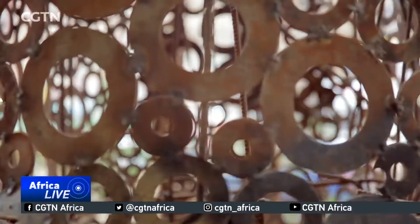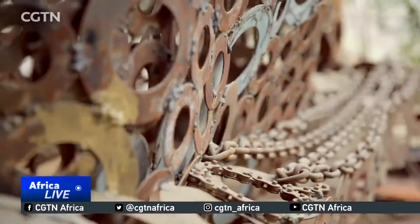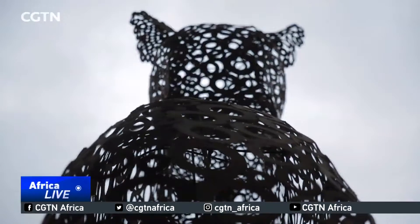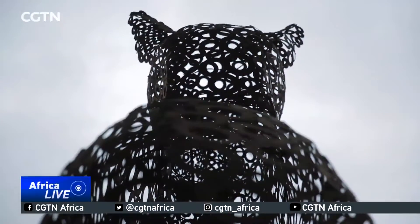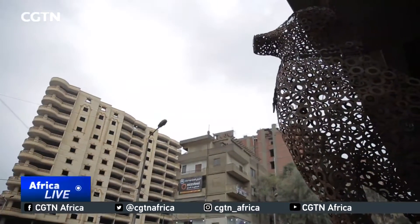The ancient cat is still a work in progress. It weighs about 450 kilograms. The team hopes their artwork could inspire officials to decorate the streets with similar pieces.